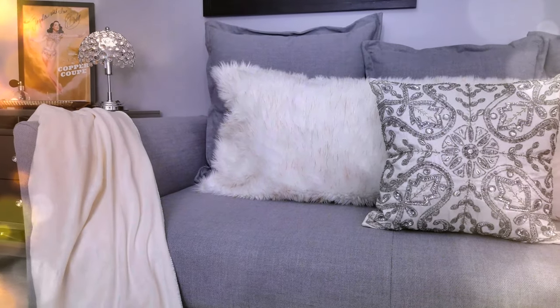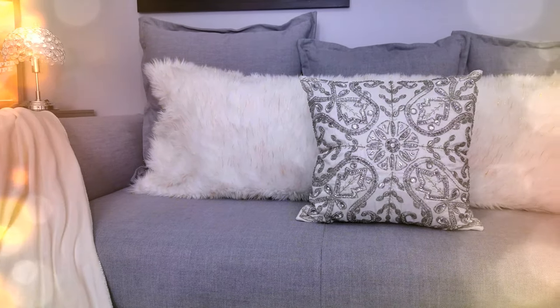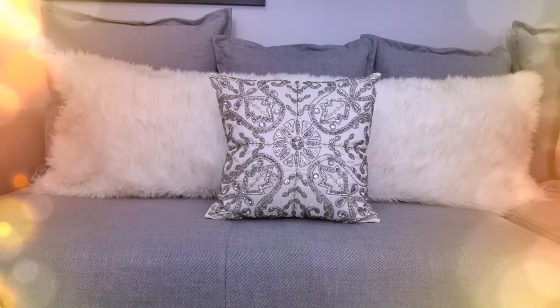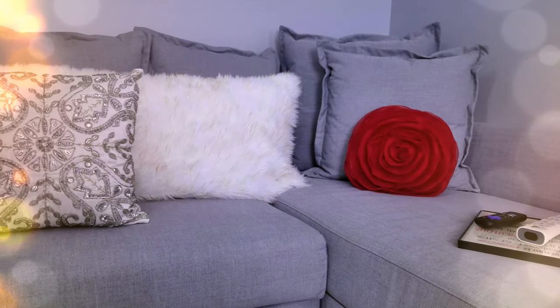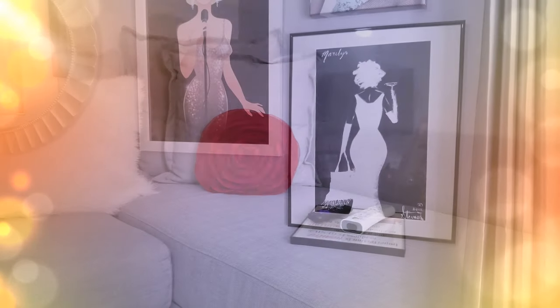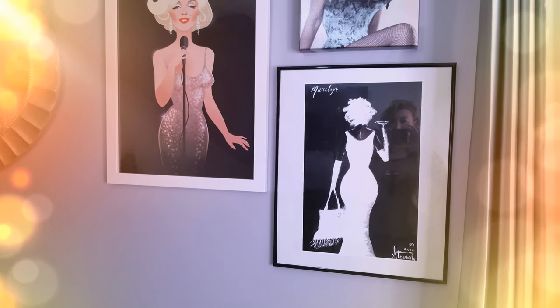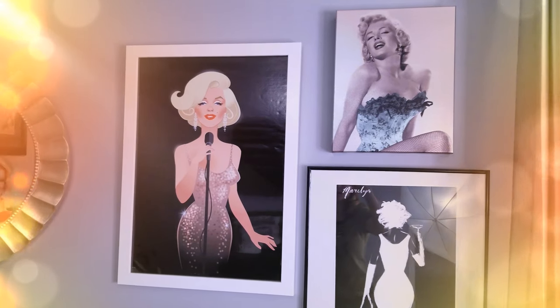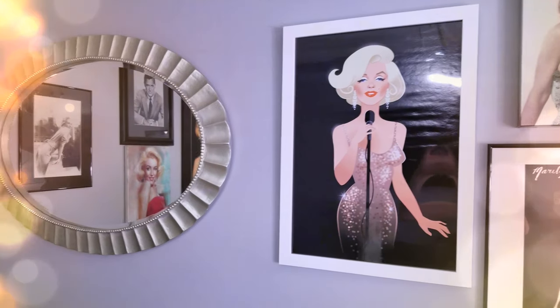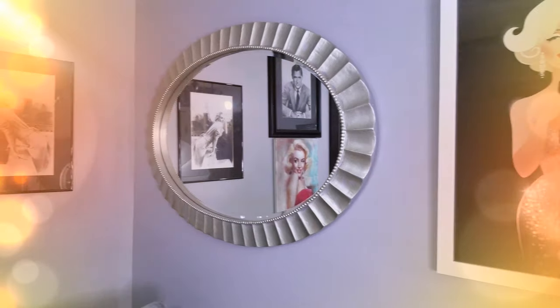My beauty room — I'm going to give you a brief history lesson — has taken pretty much this whole year to get to the point you're seeing it in the video. It is a work in progress. There are multiple things I have left to do, because as well as being a place to film and create content for YouTube, it's also for my Instagram community.